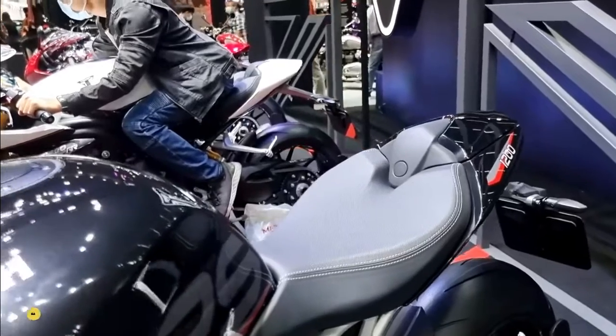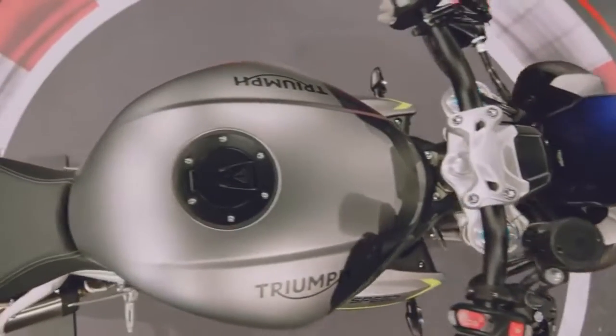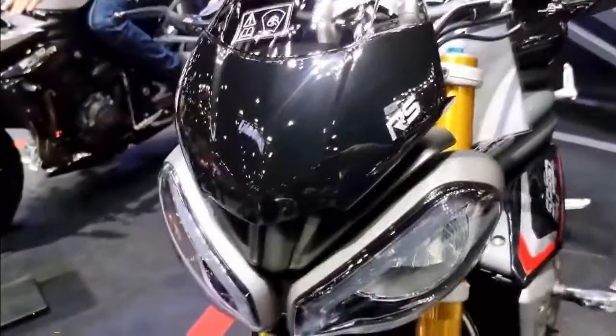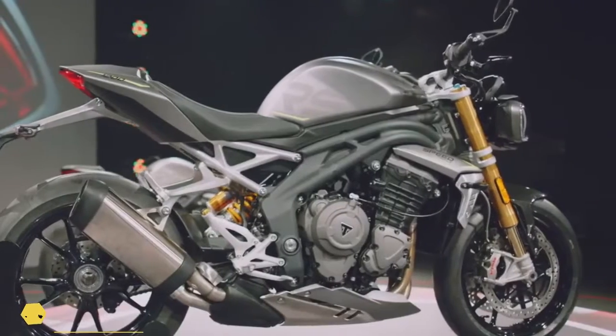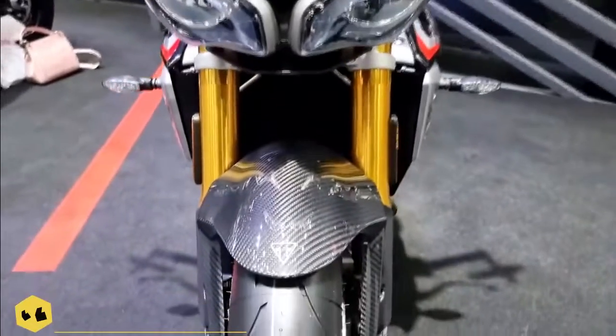For a model designed for the street first — Triumph's own words — it is absolutely bristling with track performance ammunition. Triumph wasn't messing about either, as they brought us out to Chuckwalla Valley Raceway to put the all-new Speed Triple 1200 RS to the test on the rigors of the racetrack.